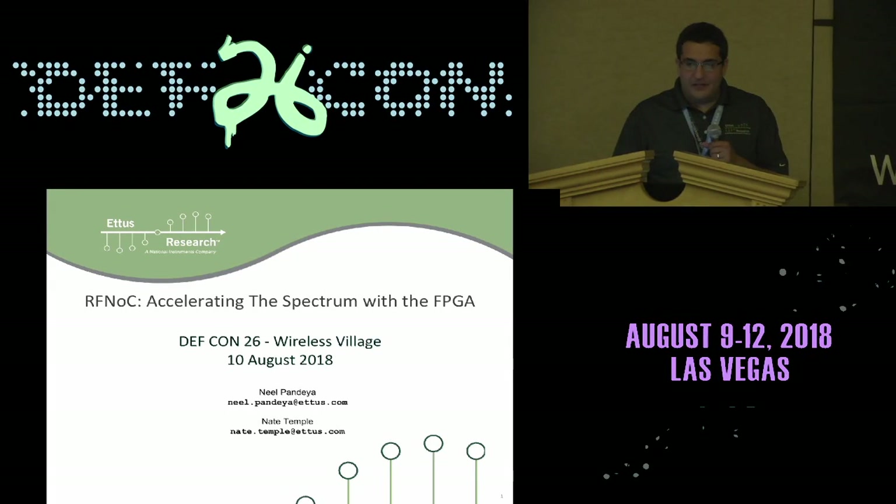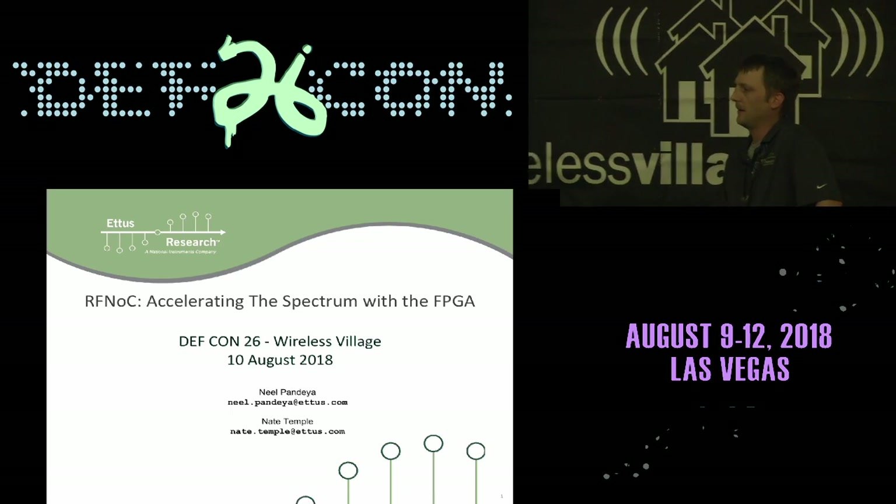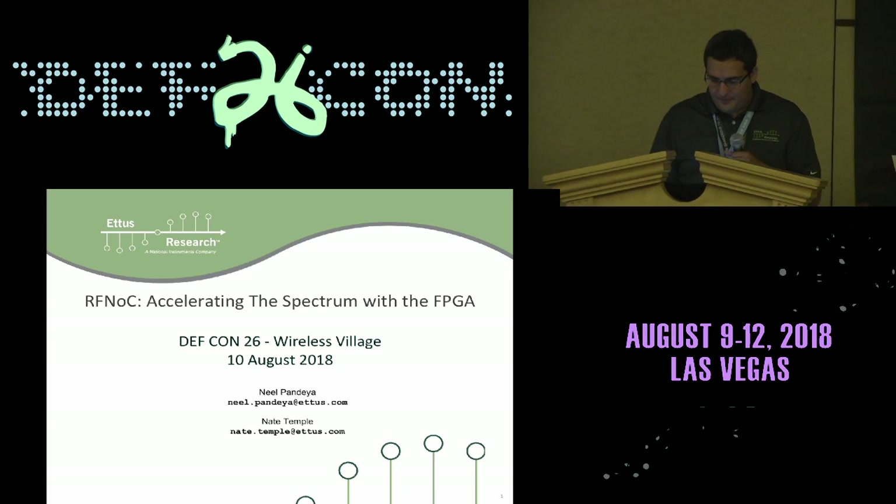Good afternoon, everyone. I'm Neil Pandia, and I'm Nate Temple. We're with Ettus Research, and we'll talk about RFNOC — accelerating the spectrum with the FPGA.